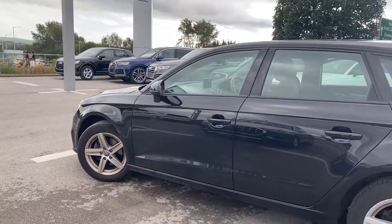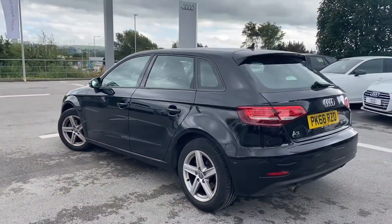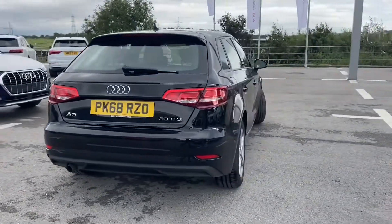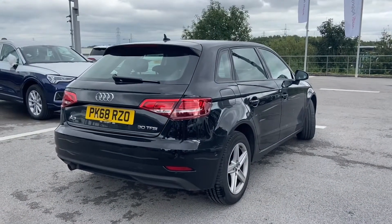This car comes with the comfort and sound pack. It also comes with control cord as well as the SE Technic pack and the park assist. We have the roof spoiler on the back. This is an Audi approved car and it also comes with 12 months roadside assistance.